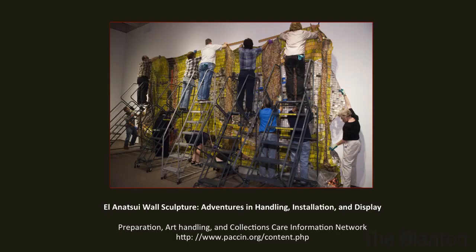This evening we're here to talk about El Netsui and the wonderful metallic wall sculptures that he started making about 10 years ago. These are beautiful artworks — I can't say enough about how impressed I am with them. He's an extraordinary artist. The exhibition is wonderful in the scope of materials that he has control over. But specifically we're going to be talking about the wall sculptures tonight.